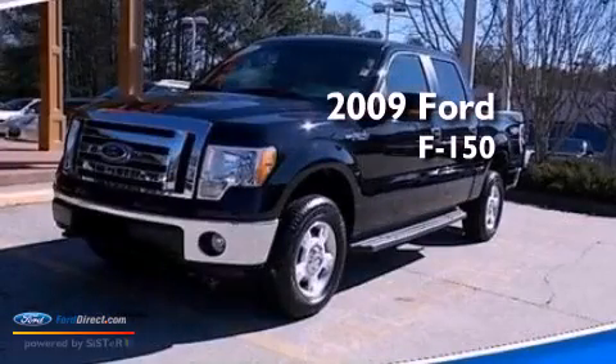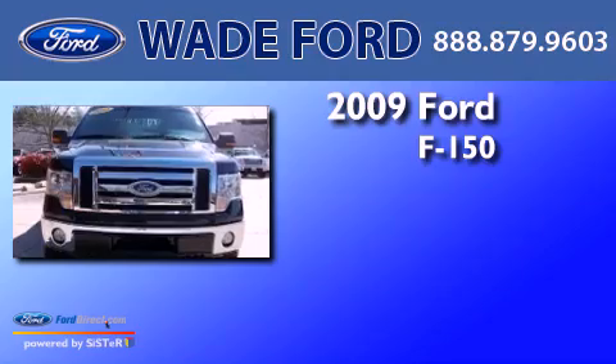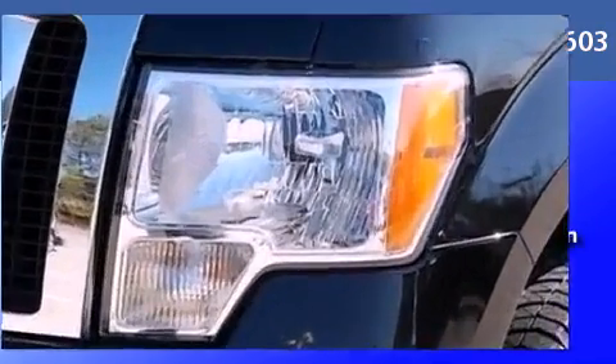This is a certified pre-owned 2009 Ford F-150. It features a 5.4-liter eight-cylinder engine, an automatic transmission, and four-wheel drive.